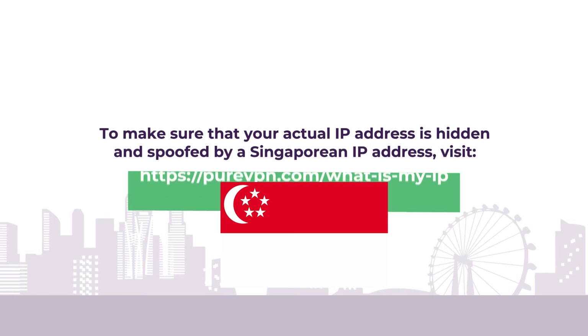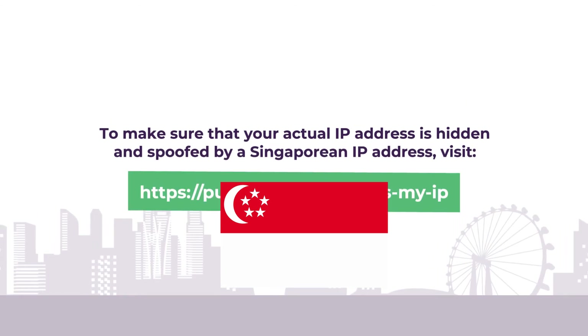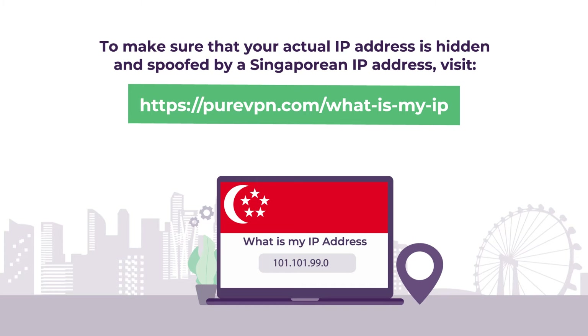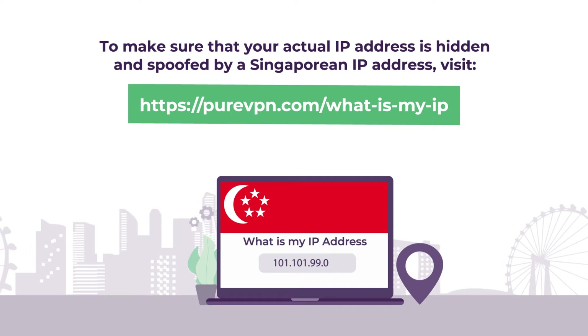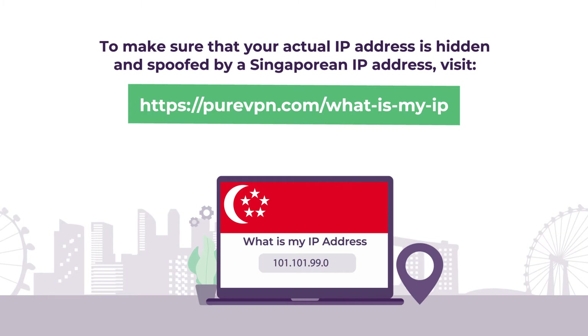Once you've successfully connected to a VPN, it's always a good idea to ensure that your VPN is working properly. To be sure, visit this IP address. Here, you'll be able to see your current IP address and location. If you see yourself located in Singapore, it proves that your VPN is indeed working the way it should.